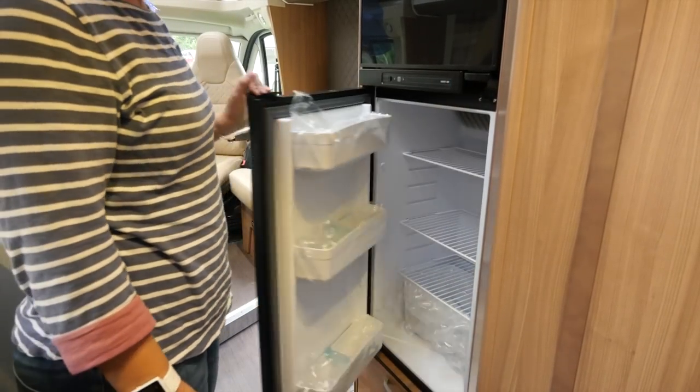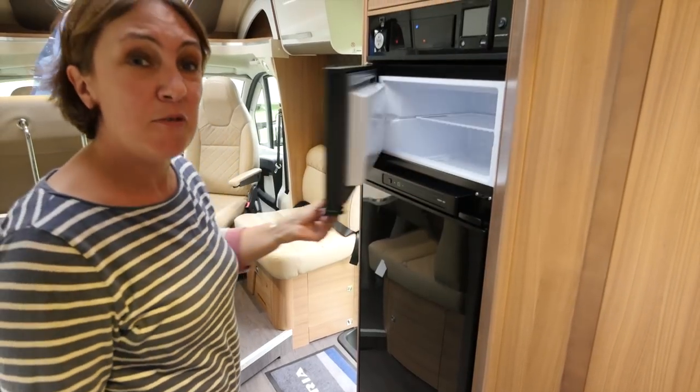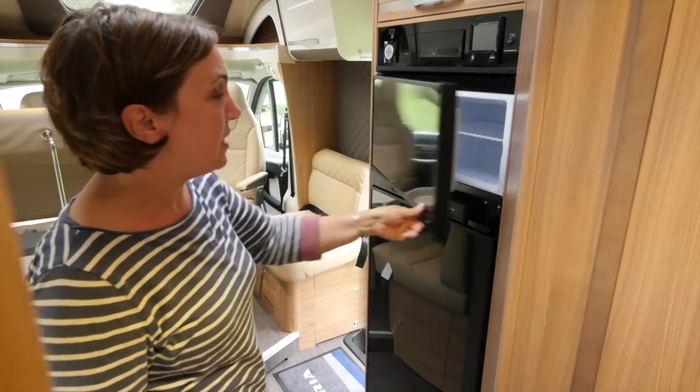Turn around and you're faced with this huge Thetford fridge. What's more, there's an enormous freezer compartment up above too, perfect for storing your ice, ready for your G&T of an evening.